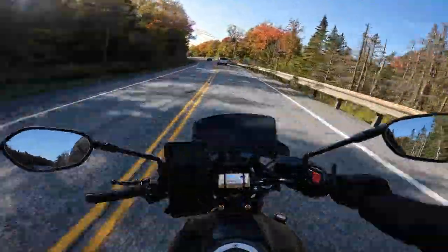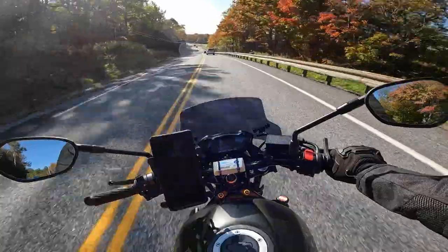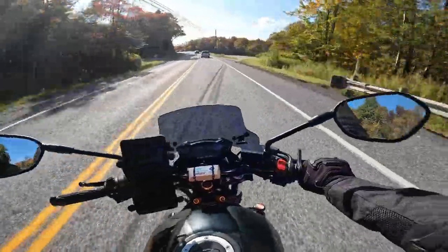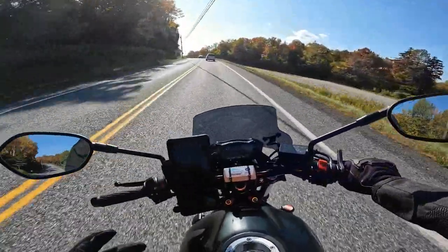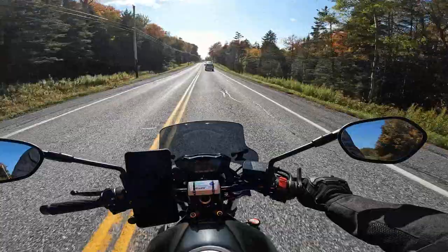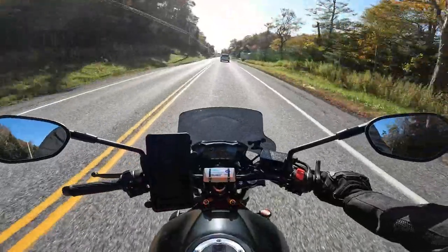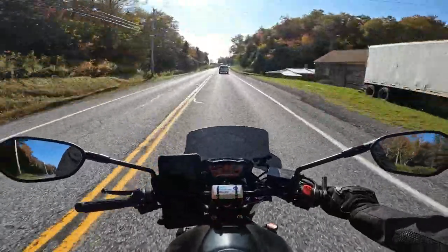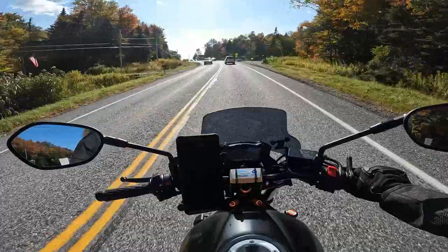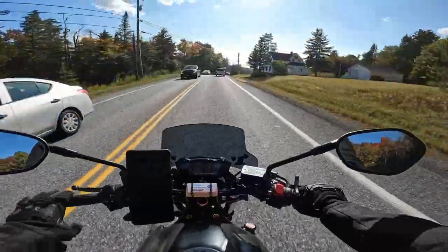All around great bike, highly recommend you get one if you're thinking about it. I don't have much to compare it to — the last thing I rode was a Suzuki RM125 when I was a teenager. I hope you enjoyed my ramblings, I'm sure I repeated myself four or five times. Anyway, random thoughts about my Suzuki SV650 — it's fantastic. Until the next one, stay safe out there, and see you in the next one.